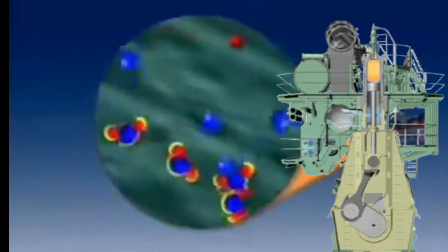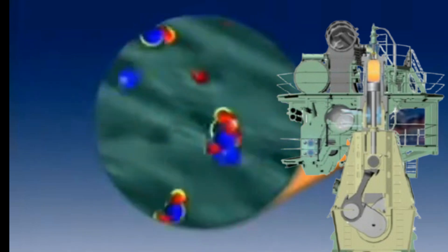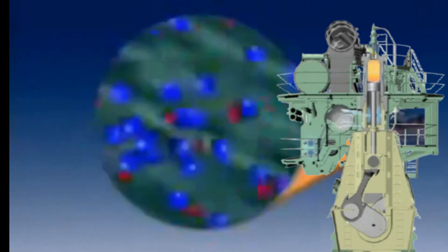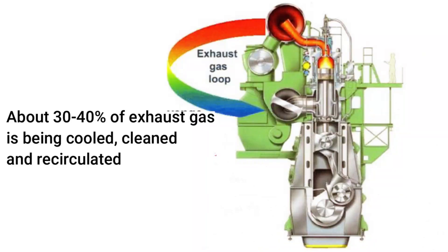Therefore, NOx is a product of nitrogen and oxygen reaction at high temperature. The higher the combustion temperature, the higher the formation of NOx, and the lower the combustion temperature, the lower the formation of NOx. In Mitsui high-pressure EGR, about 30 to 40% of the exhaust gas from the engine is cleaned, cooled, and recirculated.